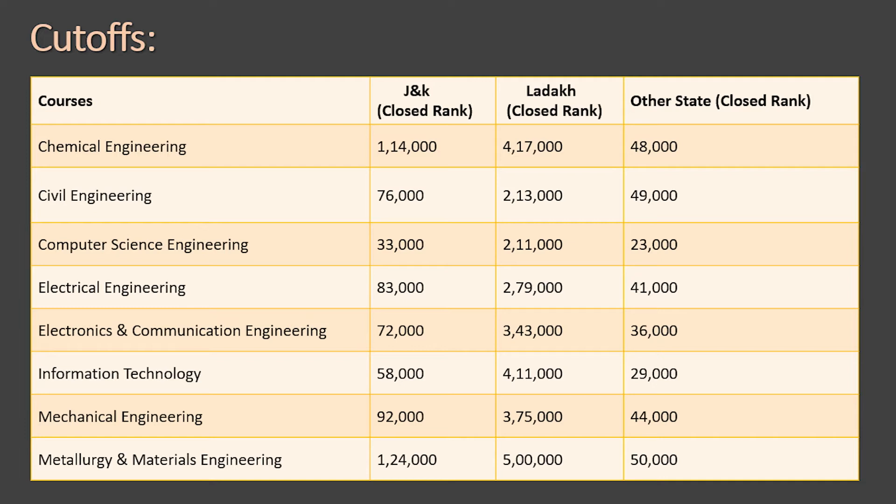For Jammu & Kashmir candidates (general category closing ranks): Chemical Engineering — under 1,14,000; Civil — under 76,000; Computer Science — under 33,000; Electrical — under 83,000; Electronics & Communication — under 72,000; Information Technology — under 58,000; Mechanical — under 92,000; Metallurgical — under 1,24,000.